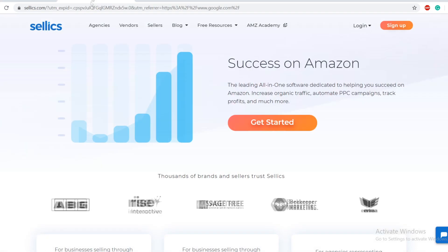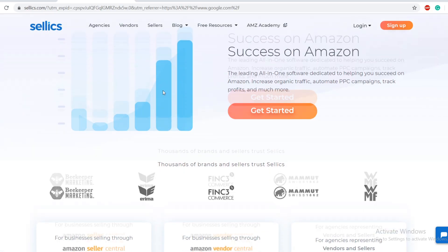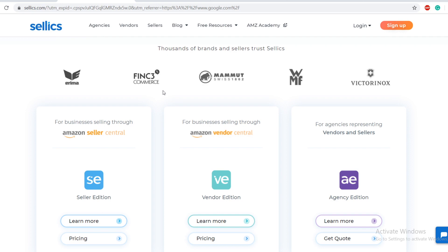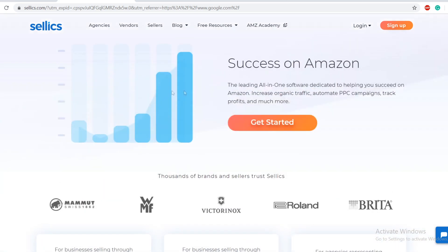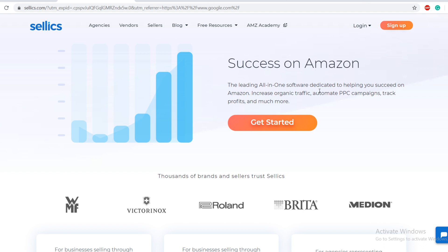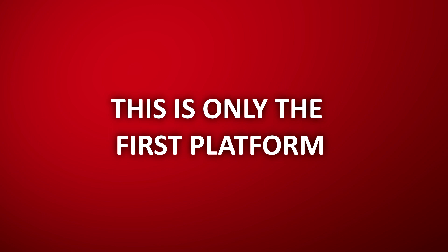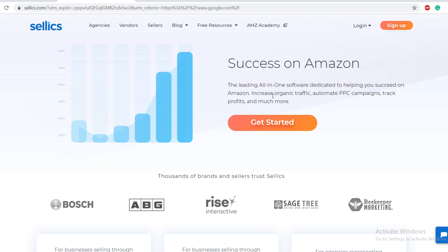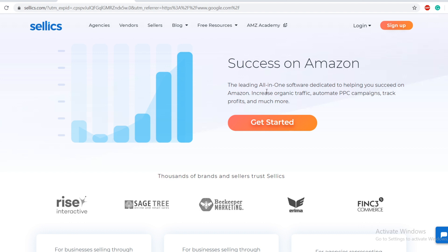The first platform we need to go to is sellix.com — that's S-E-L-L-I-C-S dot com. Sellix is a multifunctional software designed for Amazon marketplace sellers, vendors, and agencies. It offers solutions for analytics, keyword rankings, profit tracking, managing pay-per-click campaigns, and much more. It's basically a leading all-in-one software dedicated to helping you succeed on Amazon, increase organic traffic, automate PPC campaigns, track profits, and more.